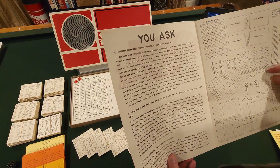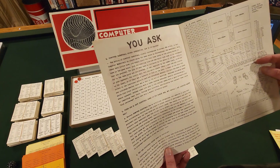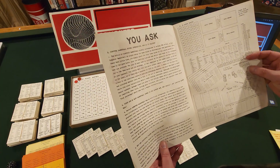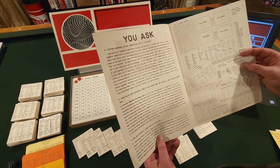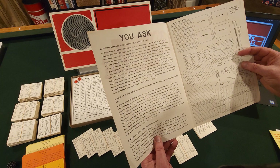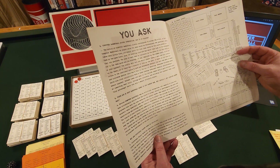And you ask, 'Computer Basketball sounds interesting — how is it played?' So it goes into its whole spiel about setup. It's quite simple: you place the 14 cards on the places marked for them on the game board, pick the starting lineups, and write them down on the score sheets that are provided.